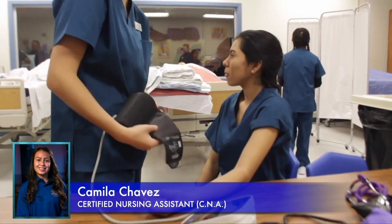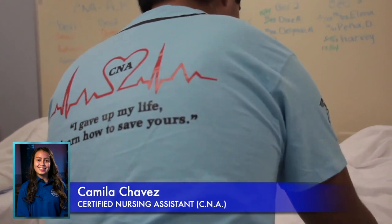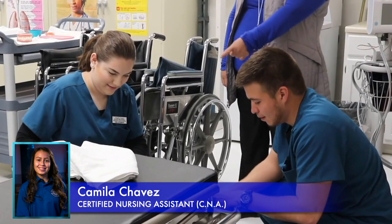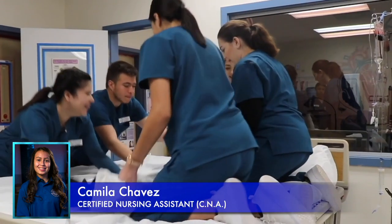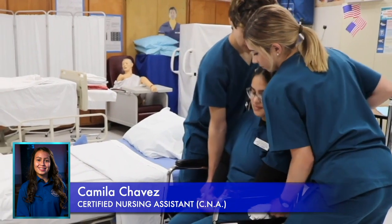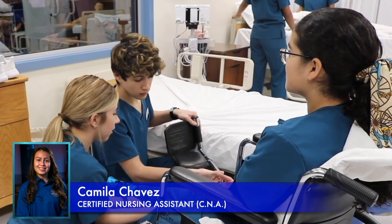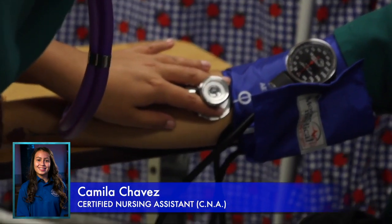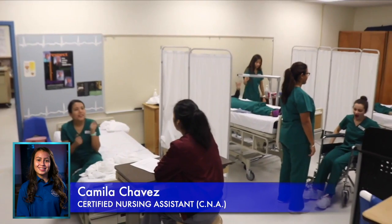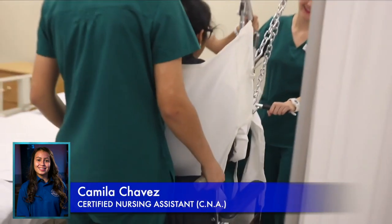Hi, my name is Camila Chavez and I am the 2020 CNA Ambassador. The CNA pathway falls into the Healthcare Therapeutic Program of Study in the Public Service Endorsement. Here you will learn over 50 nursing, rehabilitation, and mental health skills that you will be able to apply in the real world and use on actual patients. After completing this certification course, you will earn eight college hours and a total of three certifications. When deciding whether to choose this program, think about all the job opportunities, medical skills, and knowledge that this course has to offer.